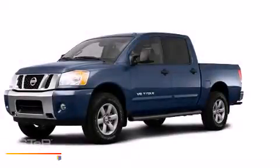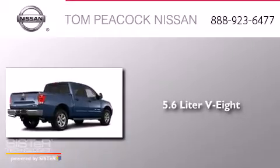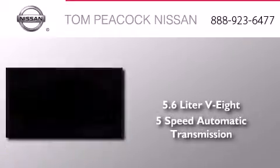This is a brand new 2013 Nissan Titan. It features a 5.6-liter eight-cylinder engine and a five-speed automatic transmission.